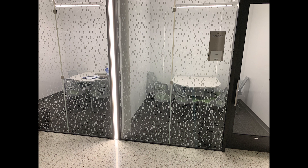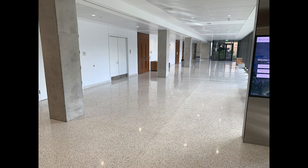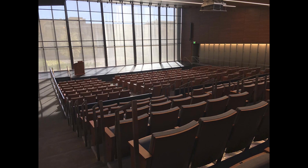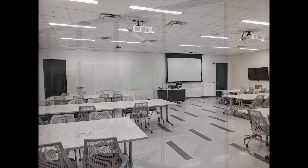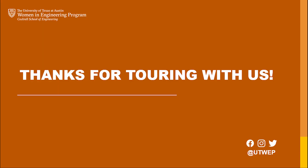The Cockrell School of Engineering is home to innovative classroom spaces, open study areas, project labs, and more. It's home to the Mulva Auditorium, a wonderful conference and open space for large gatherings, and home to our engineering students at the University of Texas at Austin. We hope you've enjoyed this virtual picture tour and gotten a glimpse into what the Cockrell School of Engineering is all about. Thanks for touring with us — Hook'em Horns!